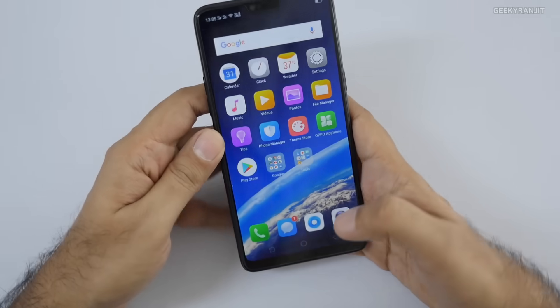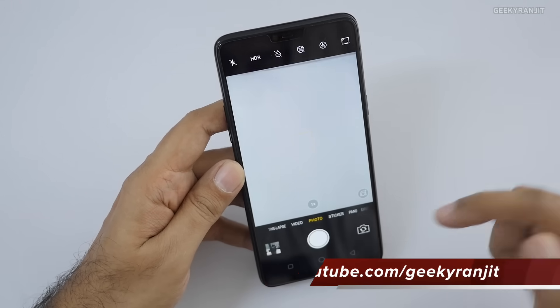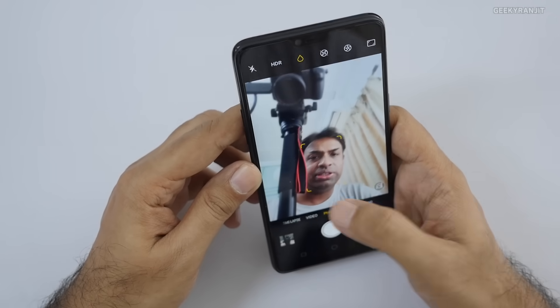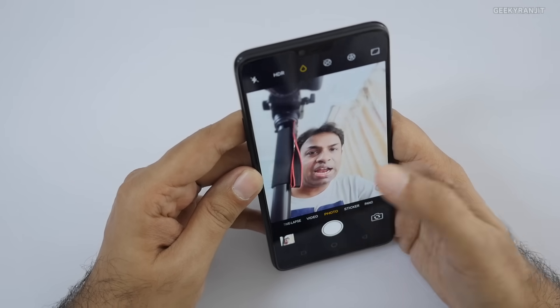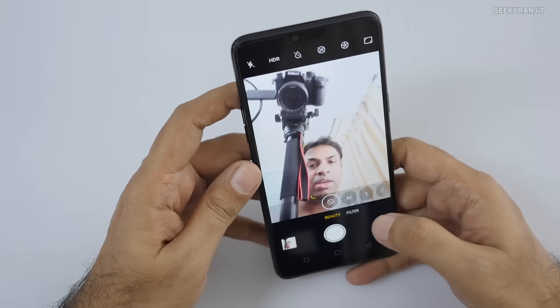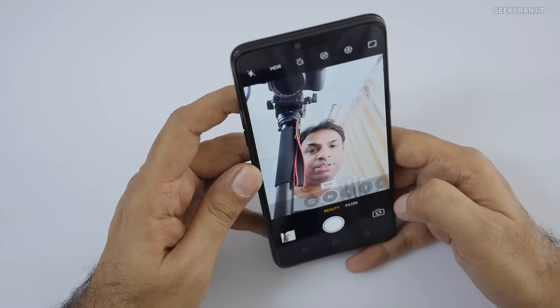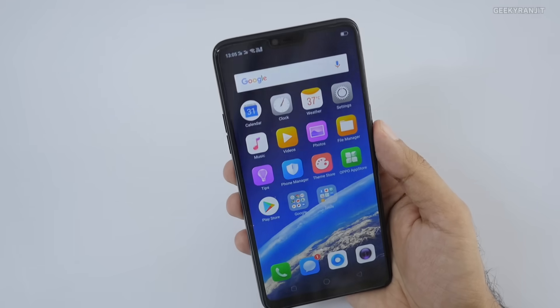Even for the front-facing camera — the 25MP front camera — there are AI features. It auto-detects your face and by default adds background blur. You have the depth effect, and there's an additional AI mode: you can tap to switch to the Artificial Intelligence mode, which analyzes and captures the best selfie. So they're employing artificial intelligence in the camera on this smartphone.